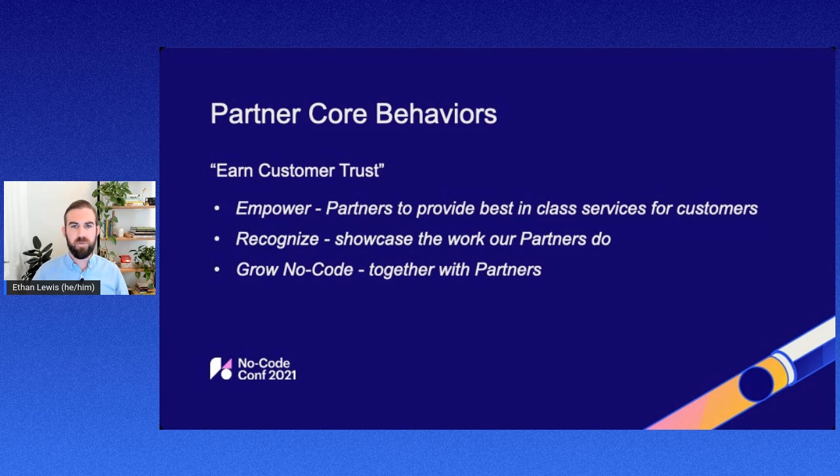I really want to talk about our partner core behaviors and why we have this partner program. I like to always relate this back to one of Webflow's core behaviors, which is earn customer trust. This is really important for us here at Webflow and important in everything that we do — from our partner program being able to relate back to doing right by the customer, and making sure that we are doing everything we can to earn and keep that customer trust.